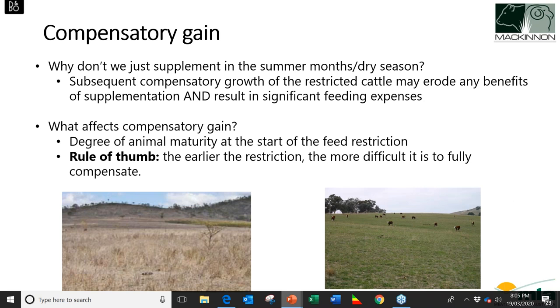Why don't we just supplement in the summer months and dry season? Sometimes if we get subsequent compensatory growth after a restriction period, we actually erode any benefits we might have had from supplementary feeding. They can catch up to where they should have been when that flush of green feed comes through anyway. We can almost do ourselves a double whammy — spending significant feeding expenses when they would have just caught up anyway.